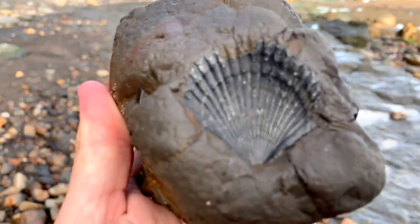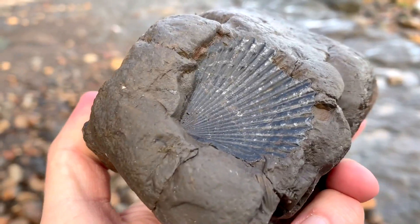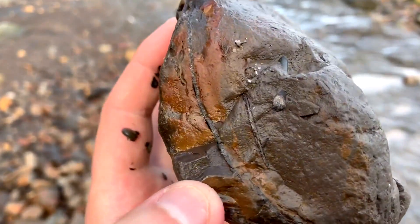Just picked up this nice bivalve shell wearing out of this piece of rock. I'm going to take it back because I've not found that much else.